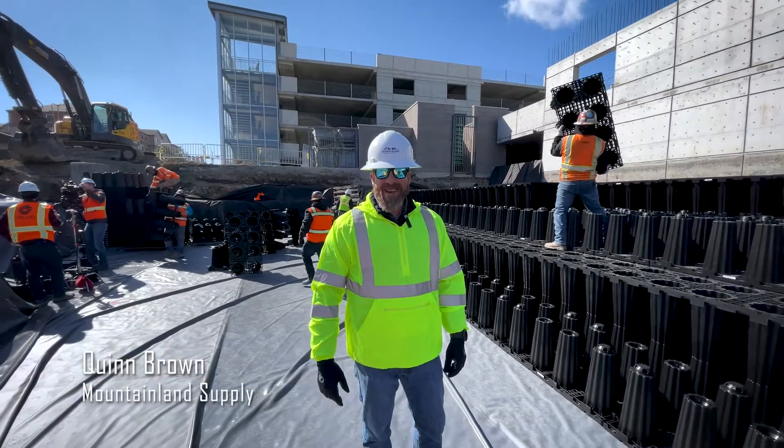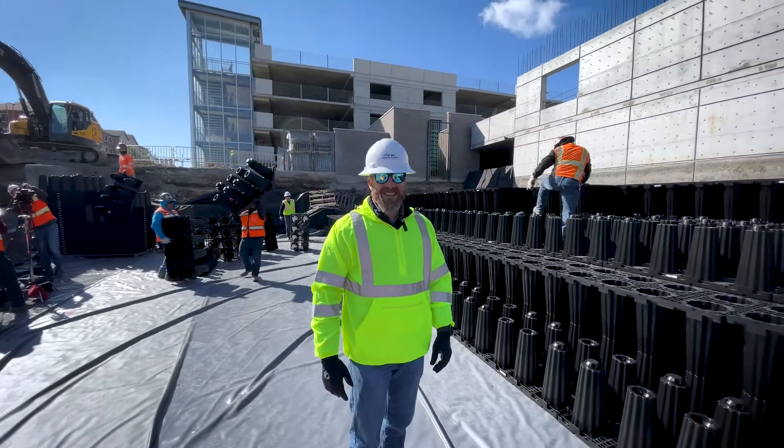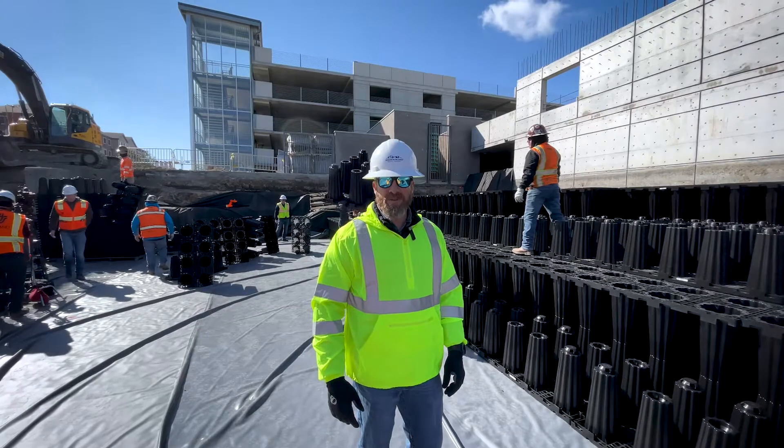Good morning, everybody. Quinn Brown with Mountainland Supply. Just wanted to show you guys the Stormbrixx system. This is an underground retention detention system designed to hold your stormwater.